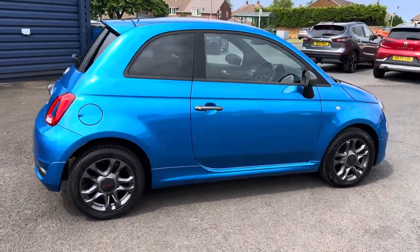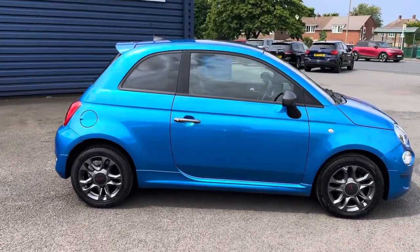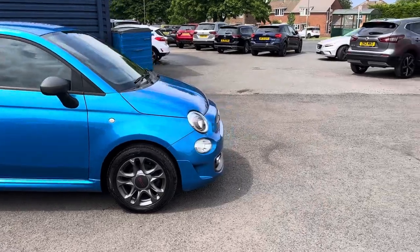It's a really nice vehicle. Low miles, and the Fiat 500S is very popular because they look great as well.